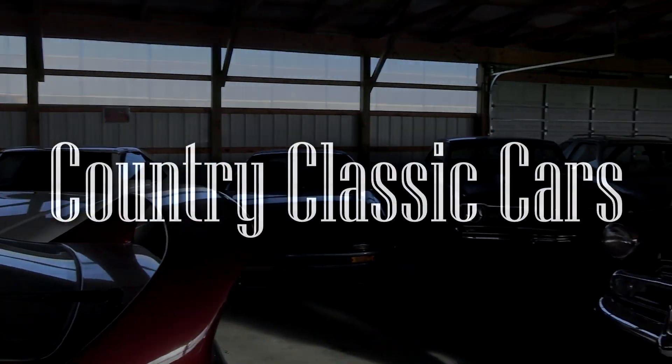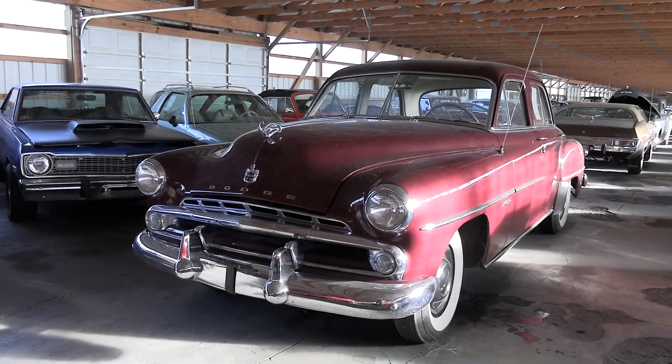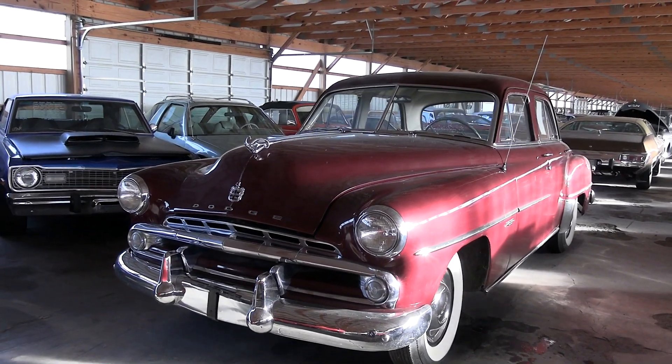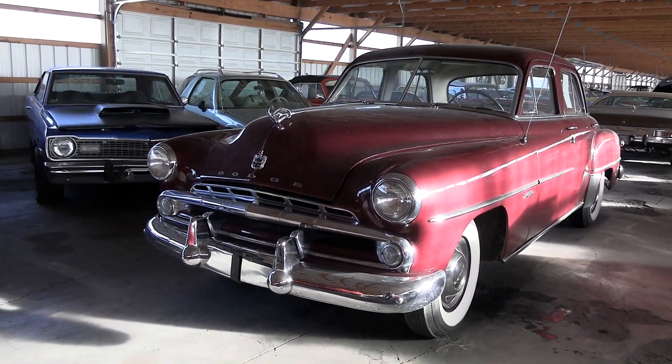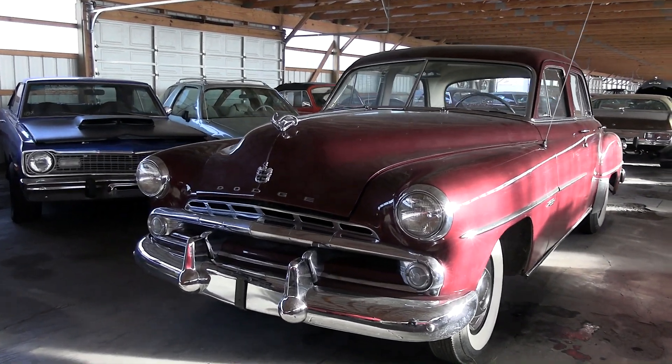Today once again I'm coming to you from Country Classic Cars here in Staunton, Illinois. Today I thought you might like a look at this 1952 Dodge Coronet Sedan. This one's actually been nicely restored, so I thought we'd take a closer look at it here.